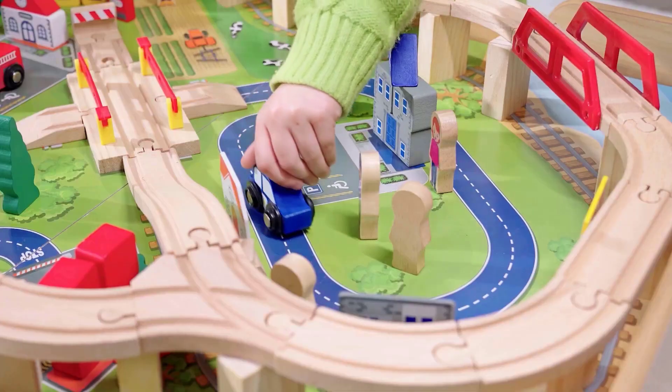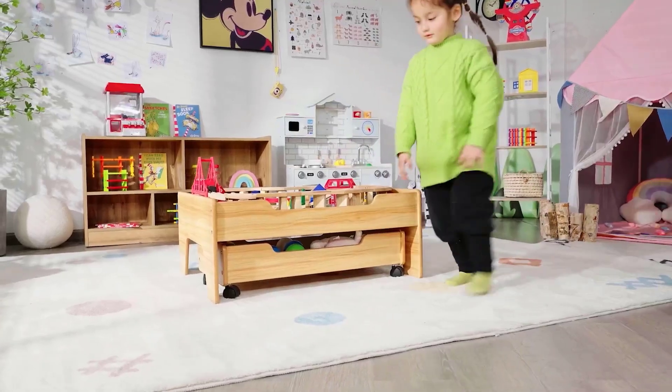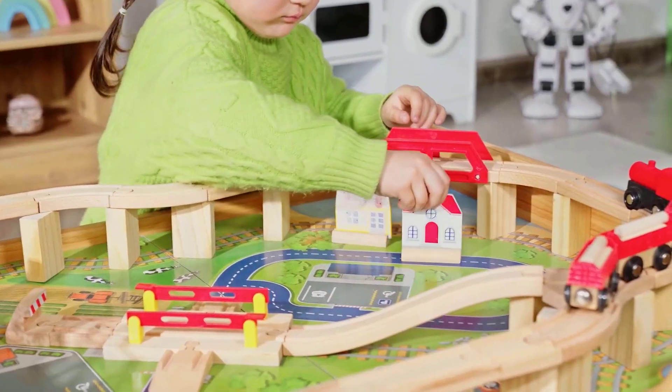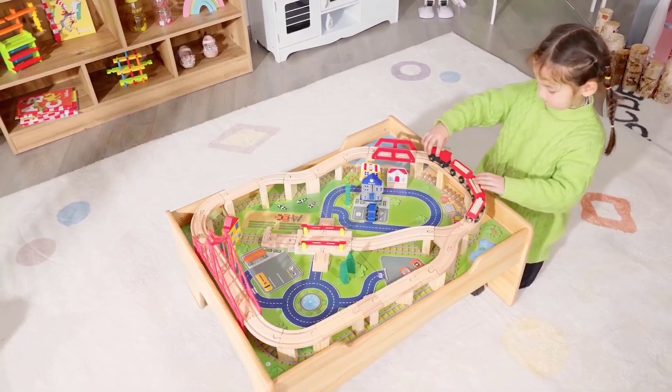If your child is passionate about trains, you need to bring home a train table for them. And as these come in various designs and range from simple to complex, you should pick a suitable model based on your child's skills and age. To help you pick the right one, we bring you this list of the best train tables. Keep scrolling and pick one.